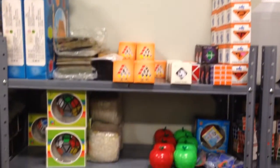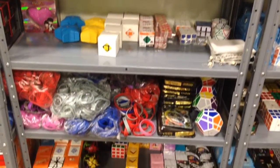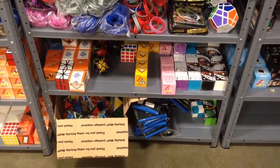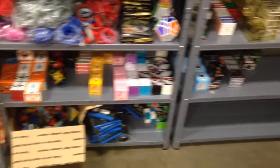Blindfolds, more Dian Cheng, a lot of random YJ stuff, some QJ stuff, a ton of wristbands, more Magic, Skew Ultimate, a bunch of Mozzie Pyromorphics down there along with Randy's Cube, and a lot of the stuff.